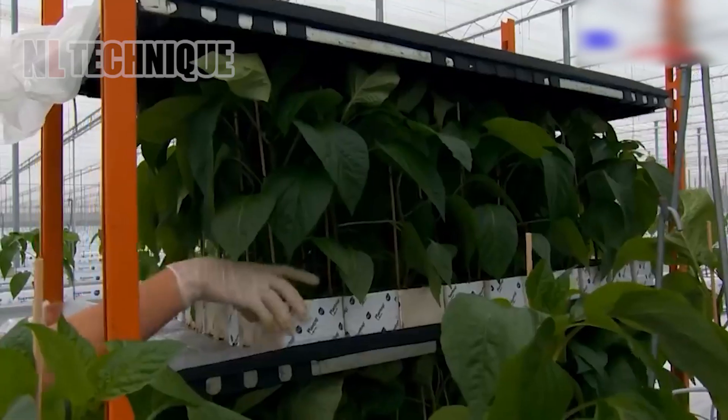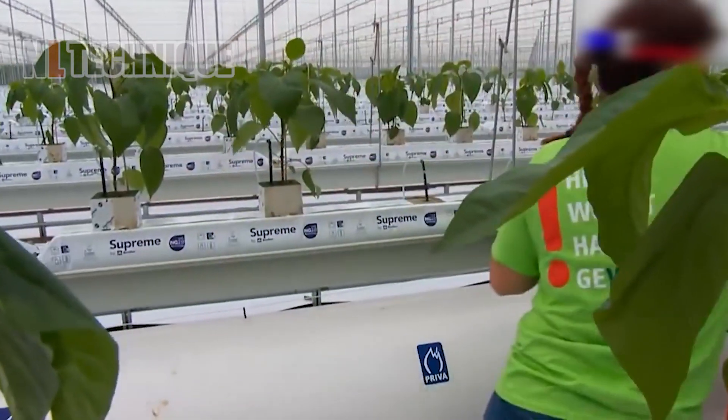Growing cucumbers in a net house helps reduce harmful factors like bees and bad weather.